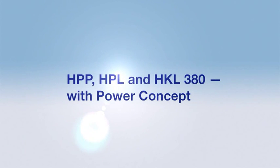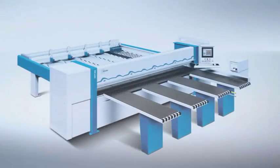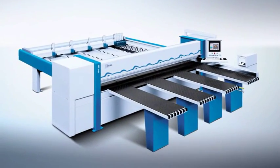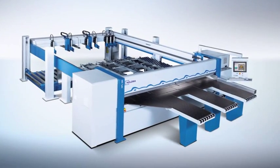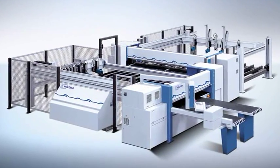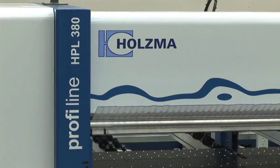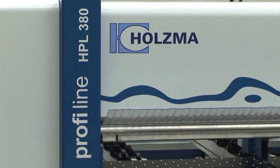The 380 is one of Holzma's best-selling models. It's available as a single saw, the HPP 380, as a single saw with lift table feeding, the HPL 380, and as an angular saw, the HKL 380. All models also come in a profiline version with additional interesting features.